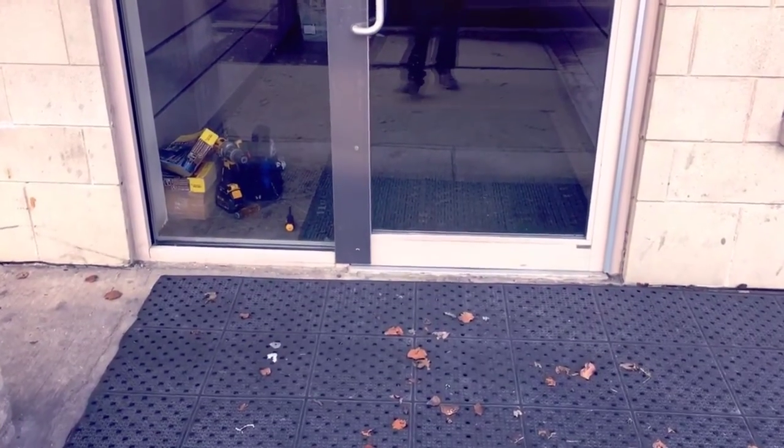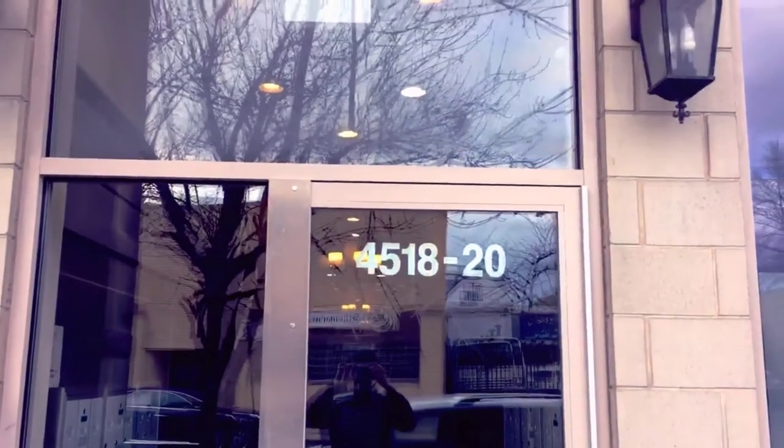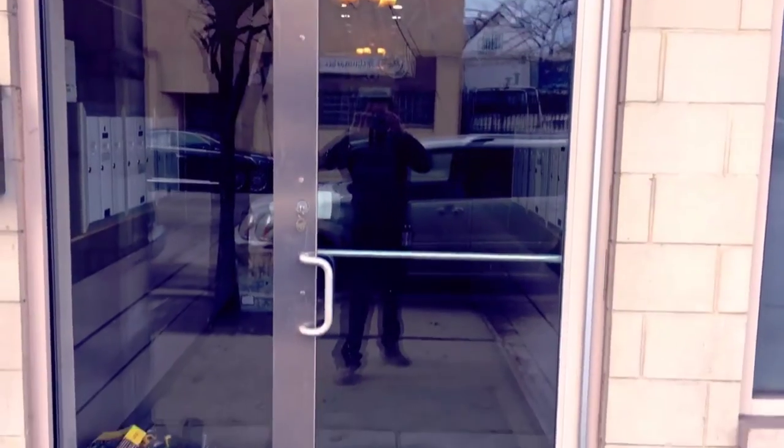Hello, my name is Tory from Chicago Locksmiths and today we installed a full-length latch guard on a common area door for apartments.